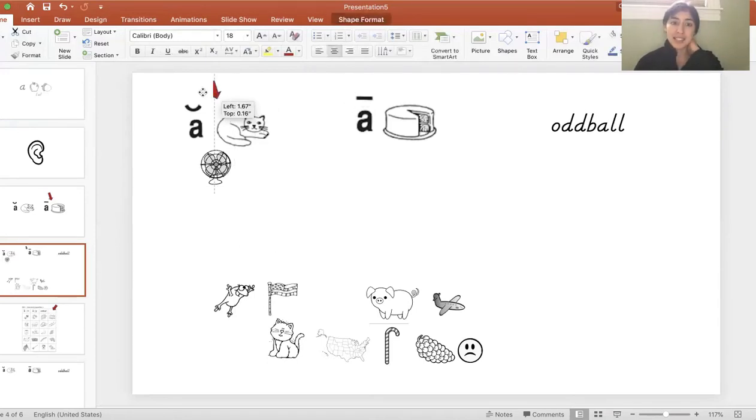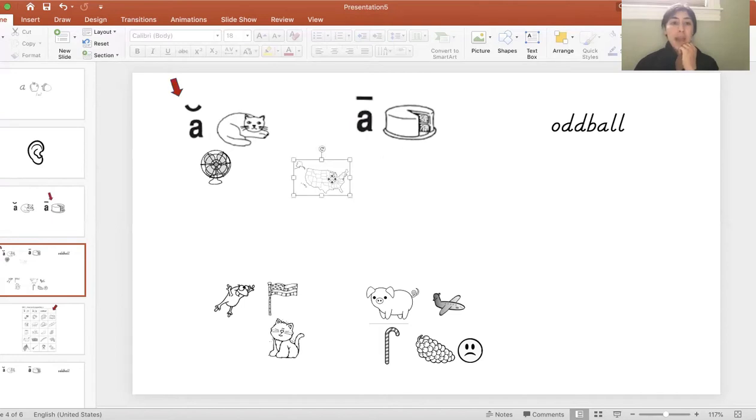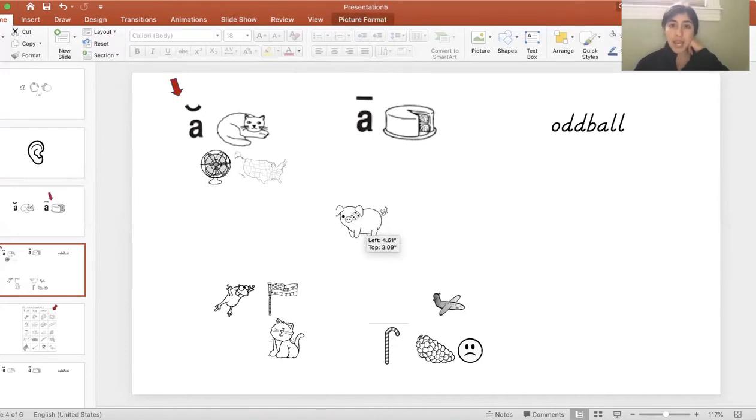The next picture is map. Map. Are you hearing an 'ah' sound like in cat, or 'A' sound like in cake? I'm hearing an 'ah,' so I'm going to move map to the cat group — where we see the A with the breve mark, the smile, to tell us all of these words are going to make the 'ah' short sound. Now — pig. I'm going to say the word slowly so I can hear the vowel. Pig. I hear 'ih,' but we're not even talking about the 'ih' sound today. So it's going in the oddball section — it does not belong here.